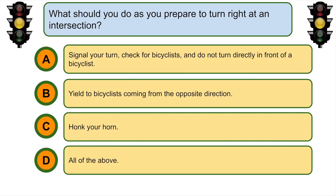What should you do as you prepare to turn right at an intersection? A. Signal your turn, check for bicyclists and do not turn directly in front of a bicyclist.